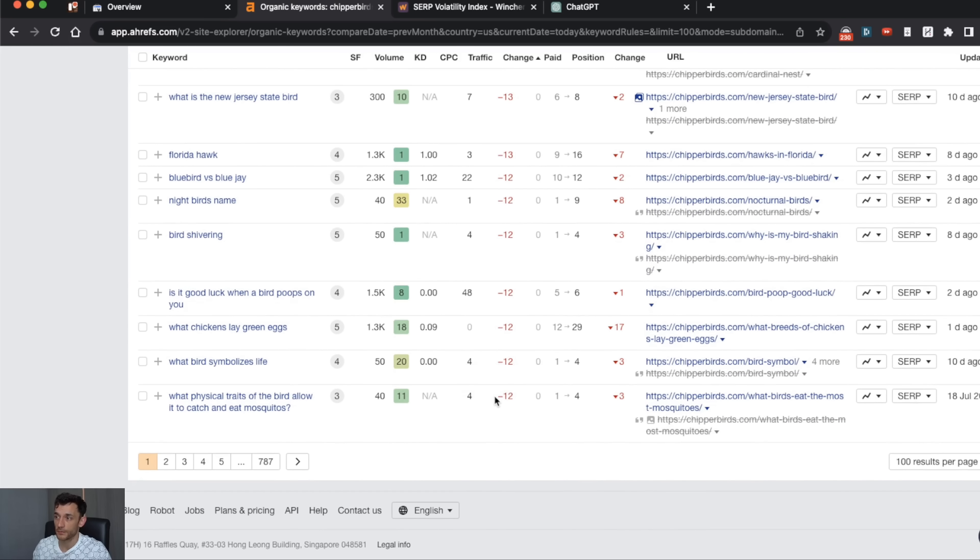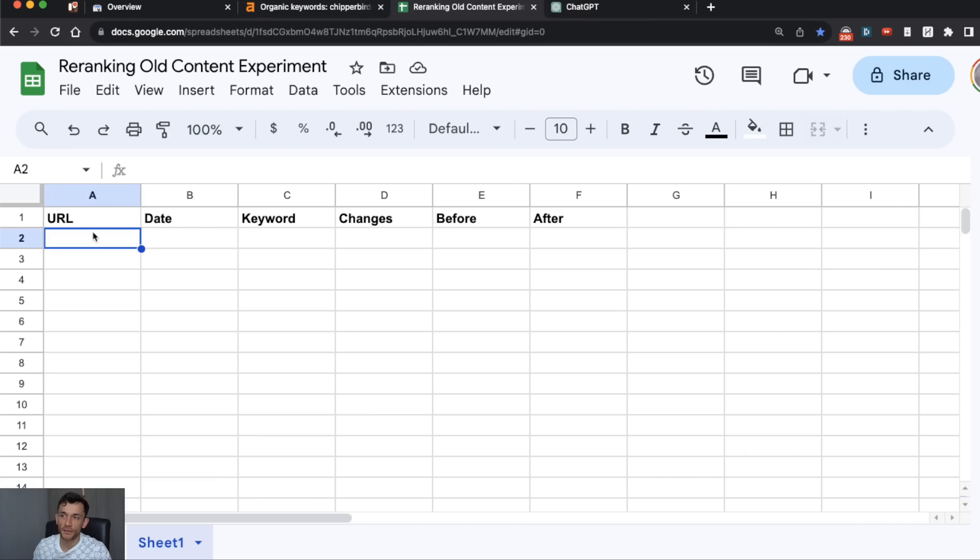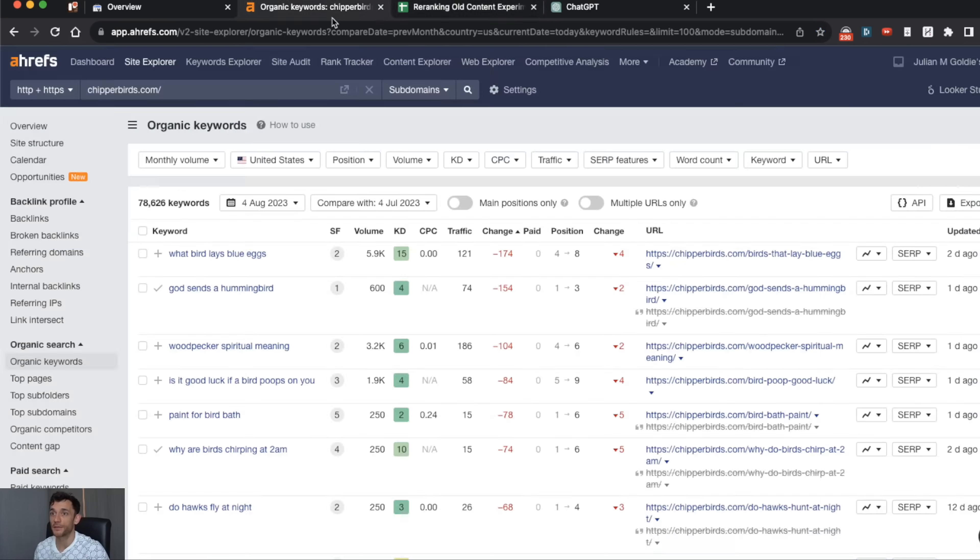If we focused on pages that only lost 12 visits in traffic, that's not as good an opportunity as content that's lost, say, 200 visits. So in this video I'm just going to focus on a handful of URLs for the sake of speed, but the good news is with ChatGPT we can easily fix these pages — I'll show you exactly how in a minute.